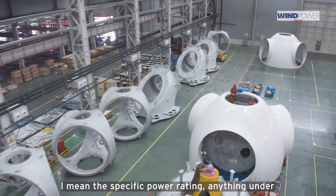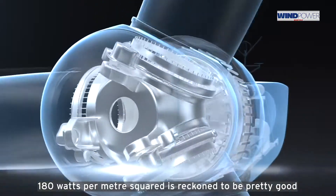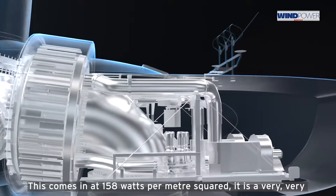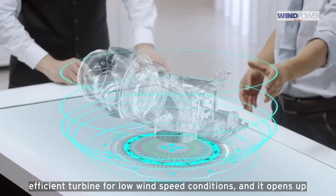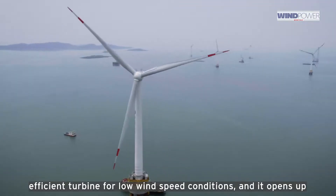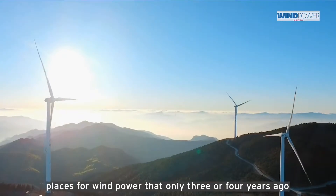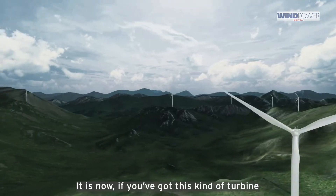The specific power rating — anything under 118 watts per meter squared is reckoned to be pretty good. This comes in at 158 watts per meter squared. It is a very, very efficient turbine for low wind speed conditions, and it opens up places for wind power that only three or four years ago people would have said aren't worth it. They are now, if you've got this kind of turbine.